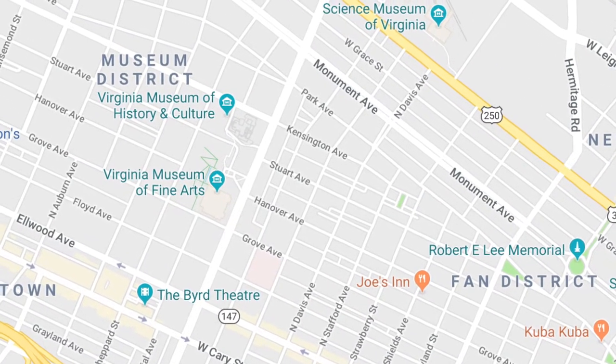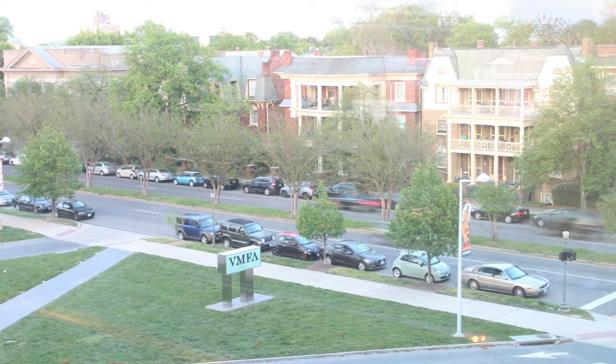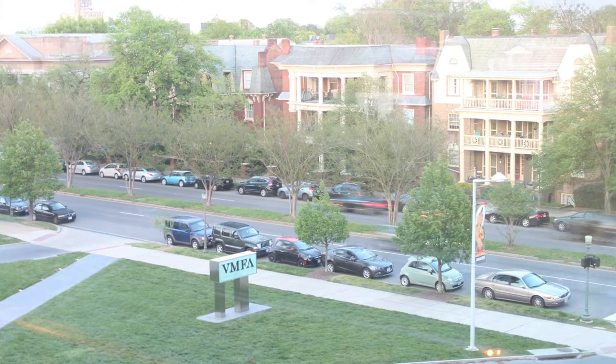The Museum District is also known as the Upper Fan, a section of the city slightly further away from VCU's campus. The streets and buildings are further apart, allowing space for the colossal building while instilling a sense of escape to a more refined, higher status, and educational space.